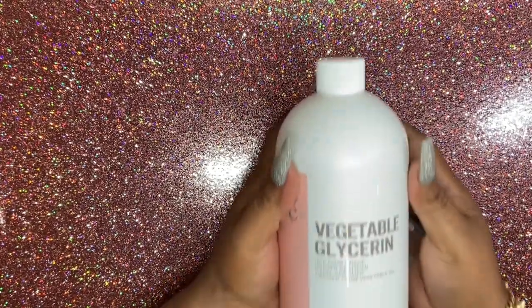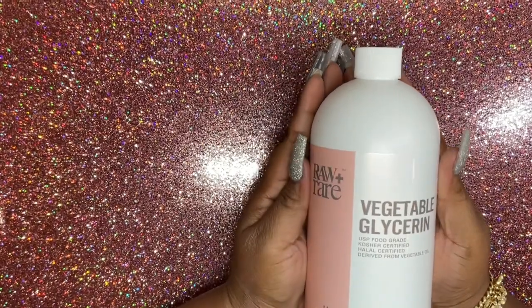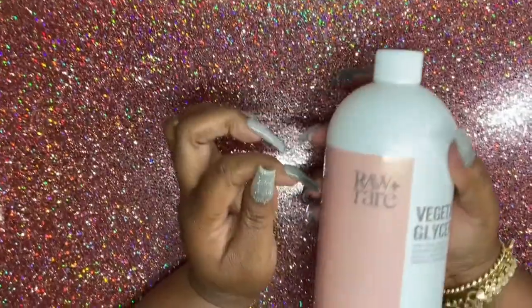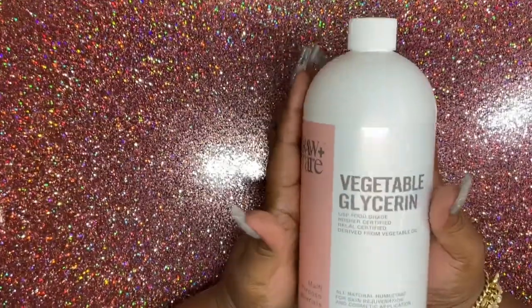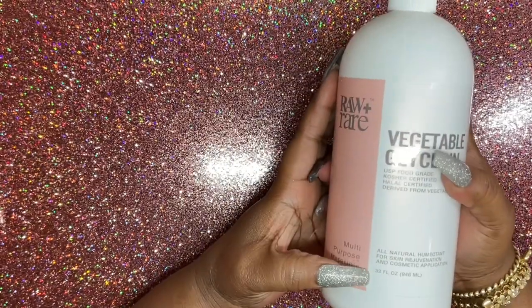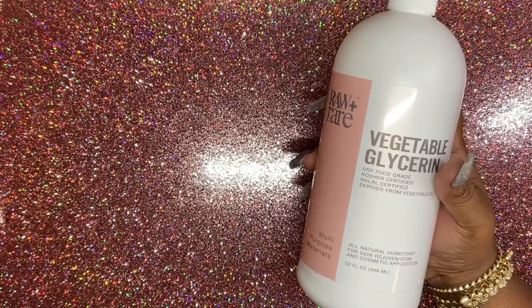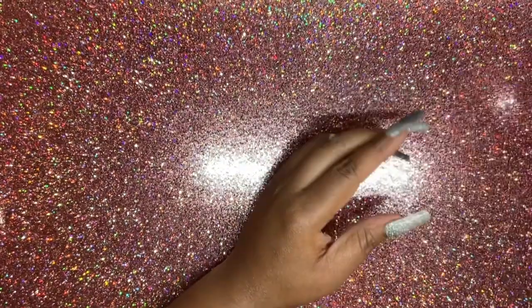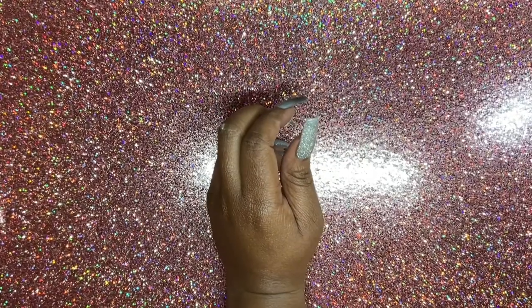Now we've got some vegetable glycerin. The brand I like to use is Raw Plus Rare — this is a 32-ounce bottle, which is pretty heavy. I did purchase some last year around the same time, but I'm not sure if it's still good, so when in doubt, throw it out.